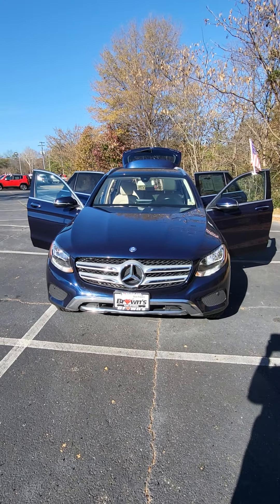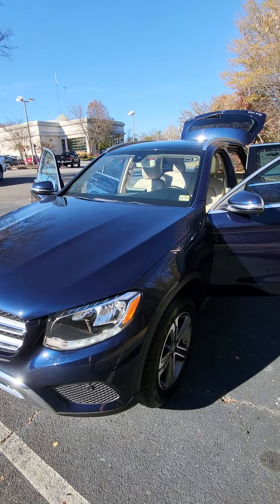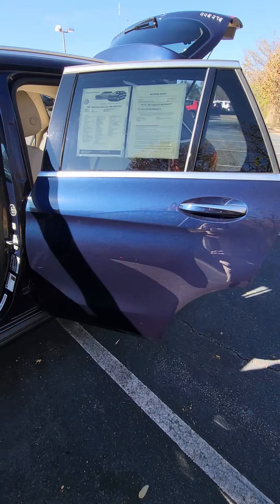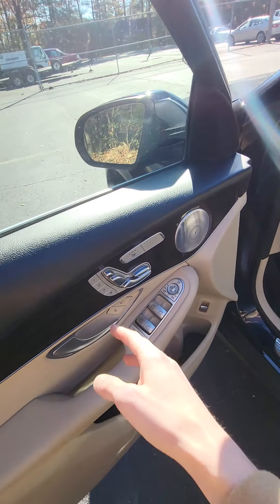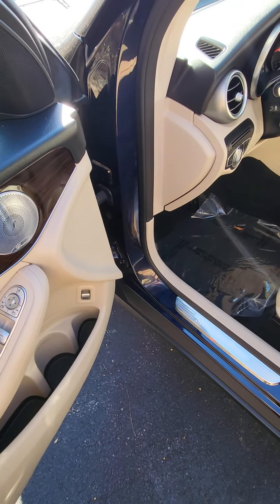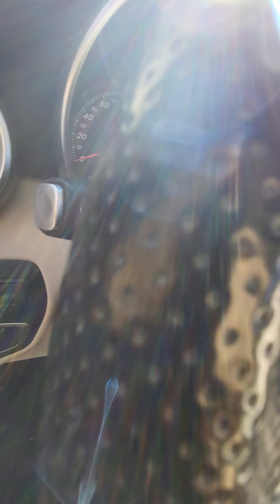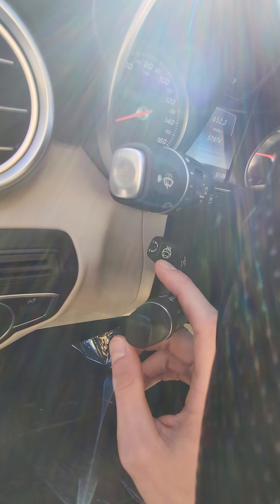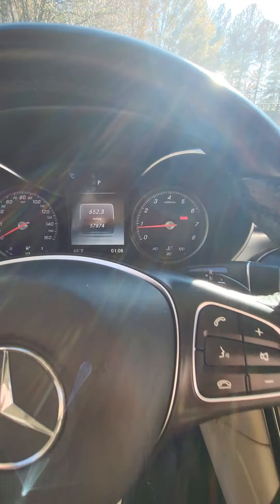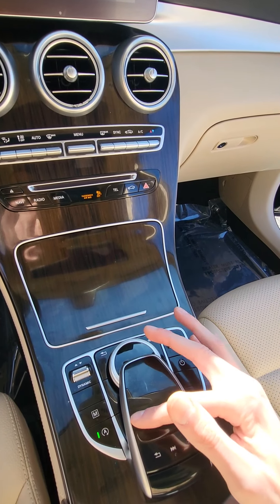Here we have our 2017 Mercedes-Benz GLC 300 4Matic. This vehicle is equipped with keyless entry, memory seating for three, as well as heated seating controls. It has a 2.0-liter four-cylinder turbo engine and a heated steering wheel. The vehicle has just over 57,000 miles, and everything is going to be controlled by the system right down here.